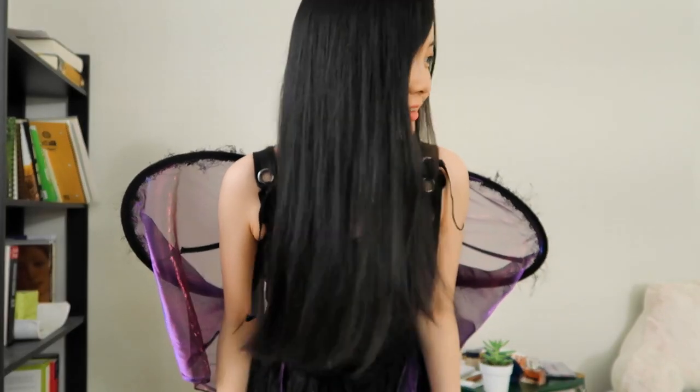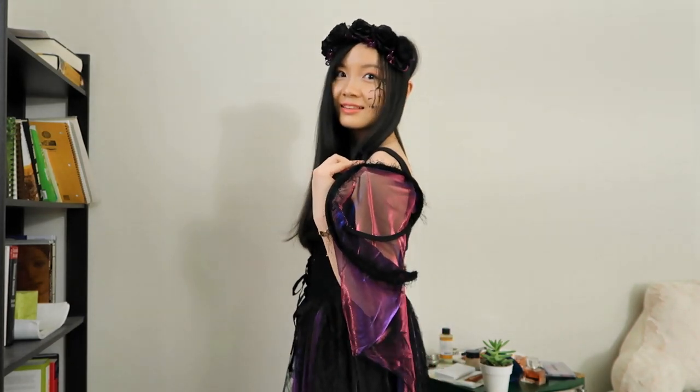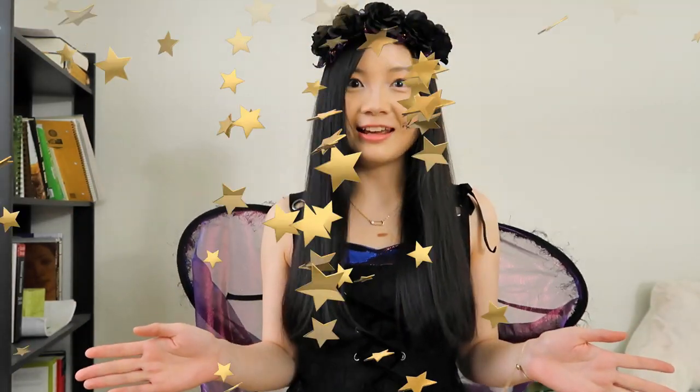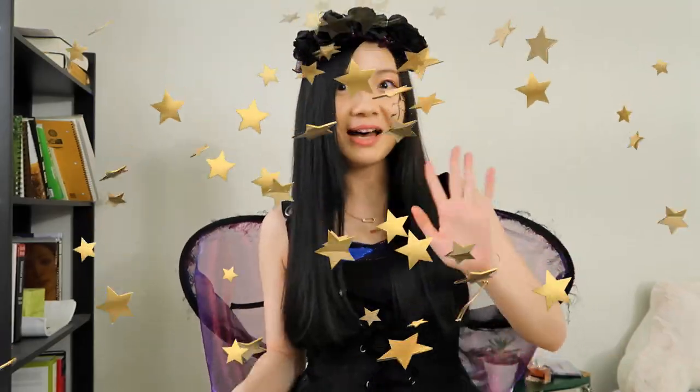Lastly, let's put on the headband to finish the whole look. Now we are officially a dark fairy! I look so weird. The last step is taking some Instagram photos of today's look and posting them. Thank you so much for watching — if you liked this video please give it a thumbs up and subscribe to my channel. I'll see you next time, bye!